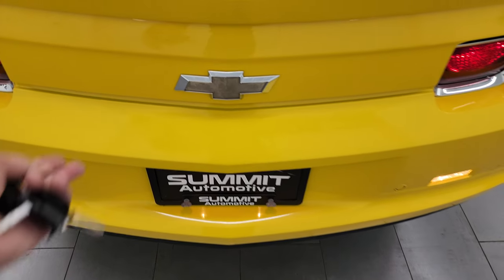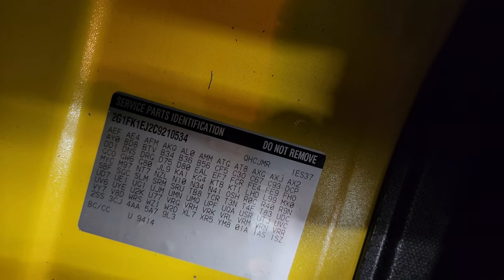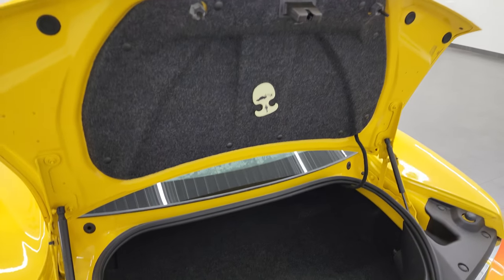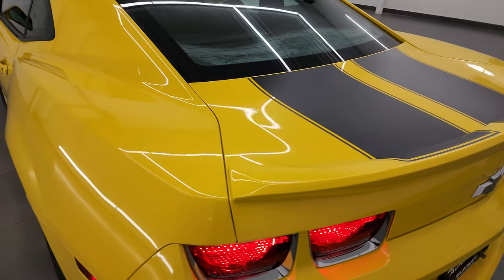We'll open up the trunk here. Trunk area is nice and clean. The RPO codes are right here — make sure this one's got all the codes that you're looking for. Shocks are doing a nice job holding that trunk lid up, and that shuts nice and solidly.